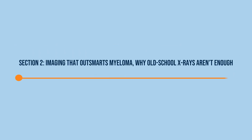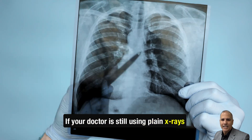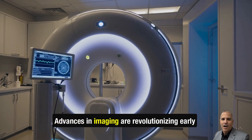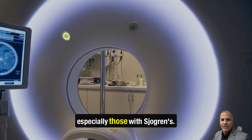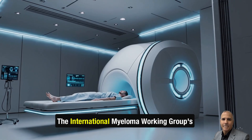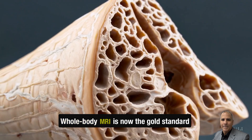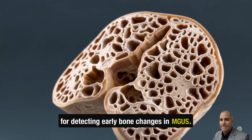Section 2: Imaging that outsmarts myeloma — why old-school x-rays aren't enough. If your doctor is still using plain x-rays to monitor your bones, you're missing the full picture. Advances in imaging are revolutionizing early detection for MGUS patients, especially those with Sjogren's. The International Myeloma Working Group's 2024 guidelines are clear: whole body MRI is now the gold standard for detecting early bone changes in MGUS.